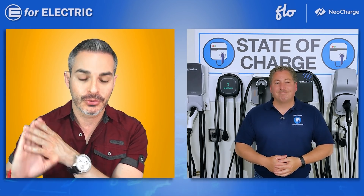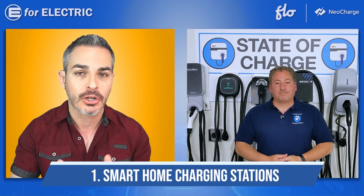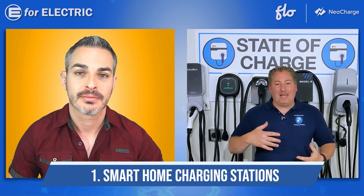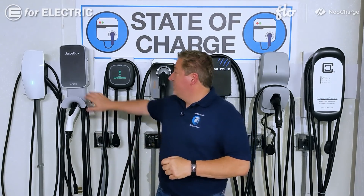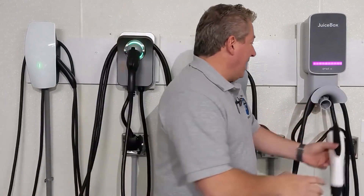Now we're ready to jump into the categories. The first category is the best smart home charging station. I'd like to point out first that these are my opinions. There are a few really good ones on the market. My favorite smart charger is the NLX JuiceBox. It has more smart charging features than any other smart charger.